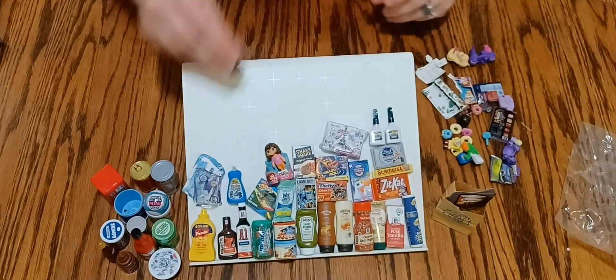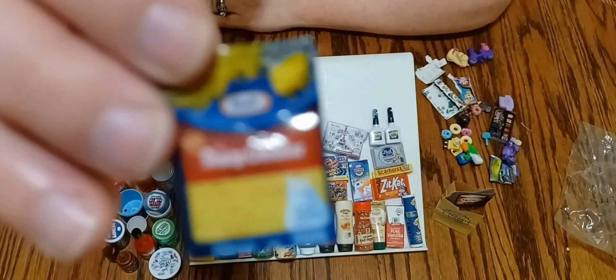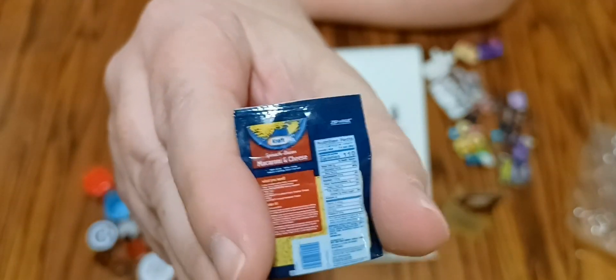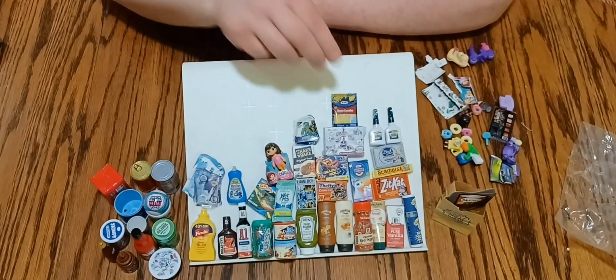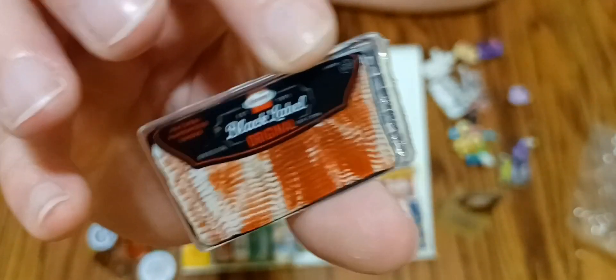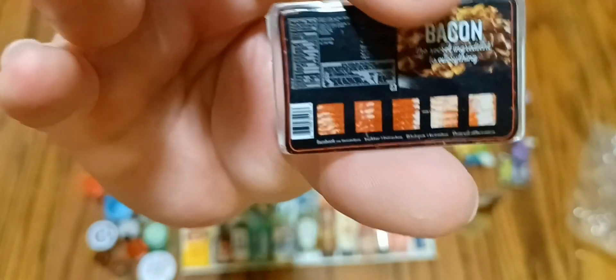There's a little package of shredded cheddar cheese — it's super cute, it even feels like there's cheese in the package. I think that and the little wet wipes are two of my favorite things. And then here's a package of bacon — super cute, perfect Barbie size. There's the back — very cute.